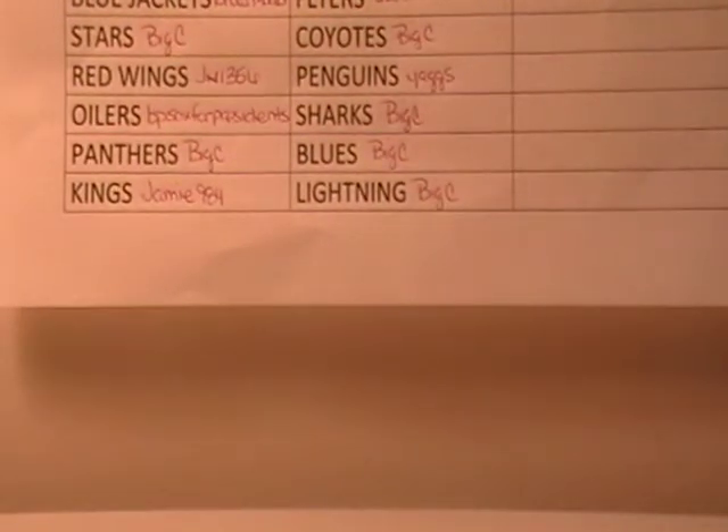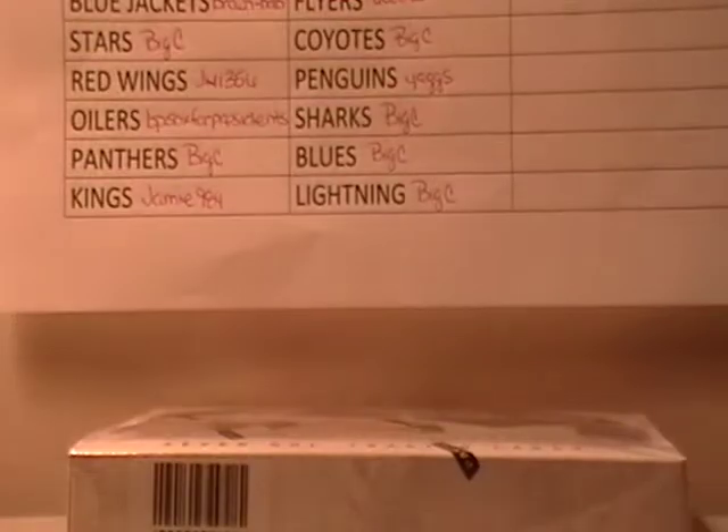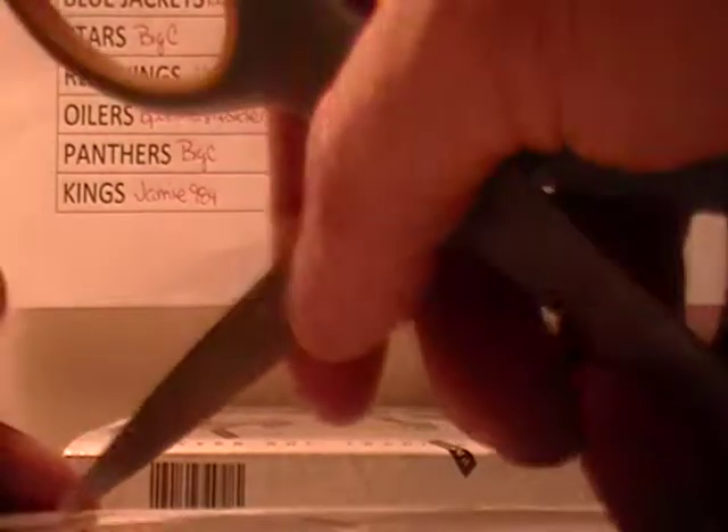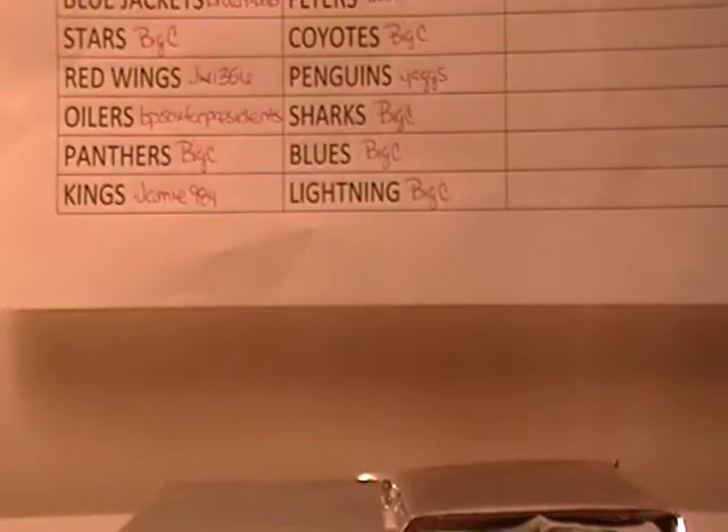Let me get this stuff situated here. Here is box one, and there is the code on there if you want to match that up to the one in auction. So we're doing box 83. And box — looks like 87. So this is a two-box break, so good luck to everybody. Here is box one — empty box — and I've got box two up.